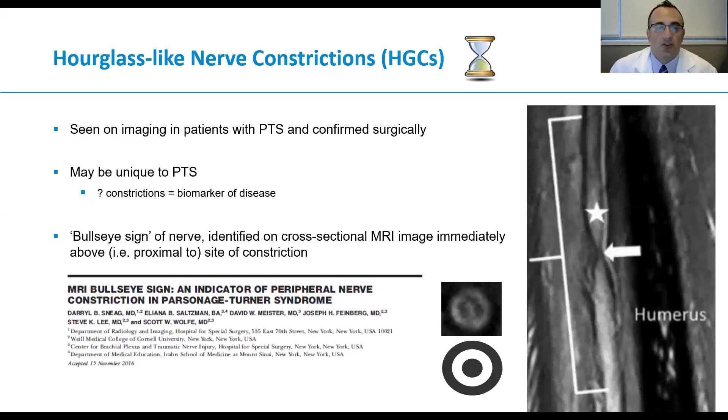Hourglass-like nerve constrictions have been seen on imaging in patients with Parsonage-Turner syndrome and have been confirmed surgically. Our group is particularly interested in studying these constrictions, as we believe they may be a unique biomarker to diagnose and possibly monitor the syndrome. One of our first papers collectively described an imaging finding just proximal to the site of constriction, which we named the bullseye sign — depicted by concentric rings of high and low signal intensity immediately proximal to the site of constriction.